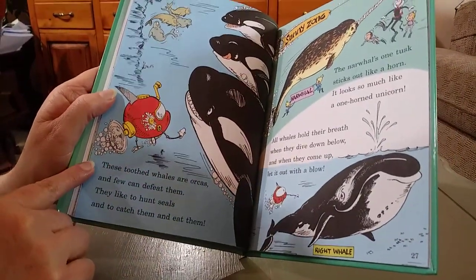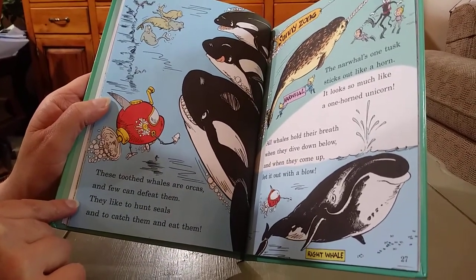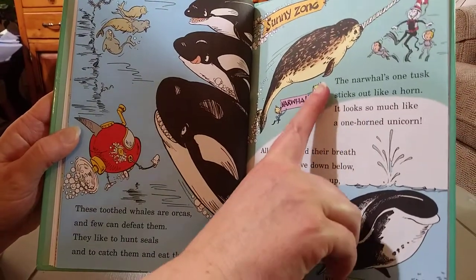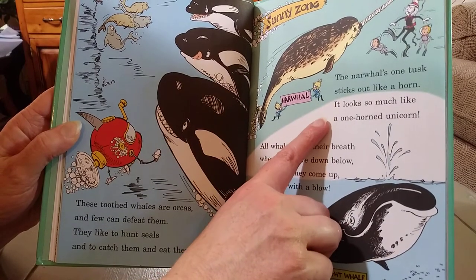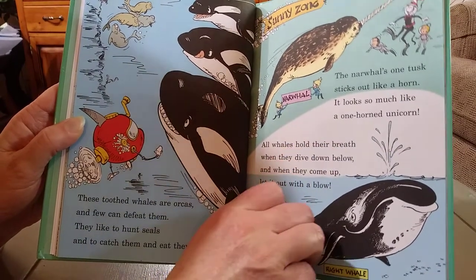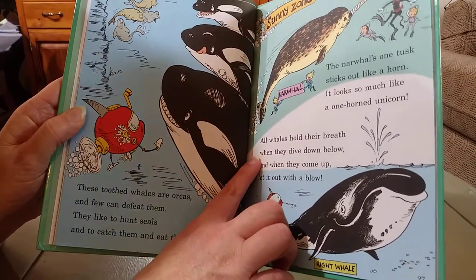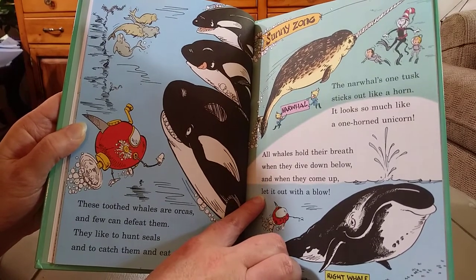These toothed whales are orcas, and few can defeat them. They like to hunt seals, and to catch them and eat them. The narwhal's one tusk sticks out like a horn. It looks so much like a one-horned unicorn. All whales hold their breath when they dive down below. And when they come up, let it out with a blow.